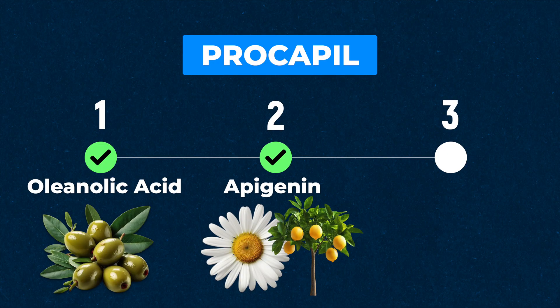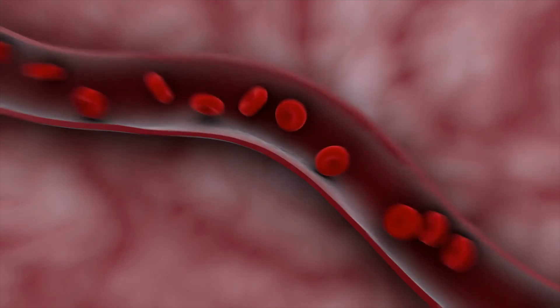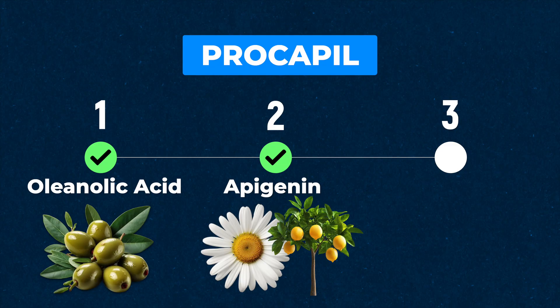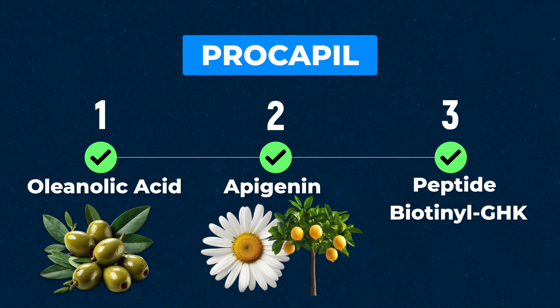The next ingredient is Apogen, and Apogen works by improving blood circulation to the scalp, which is important for bringing oxygen and nutrients to the hair follicle, which is important for hair growth. And finally, the third ingredient is a peptide combined with biotin, which helps to improve structural support and anchoring to the scalp. So all three of these ingredients within Procapil are vitally important and get me excited as to their potential to help promote new hair growth and prevent hair loss.